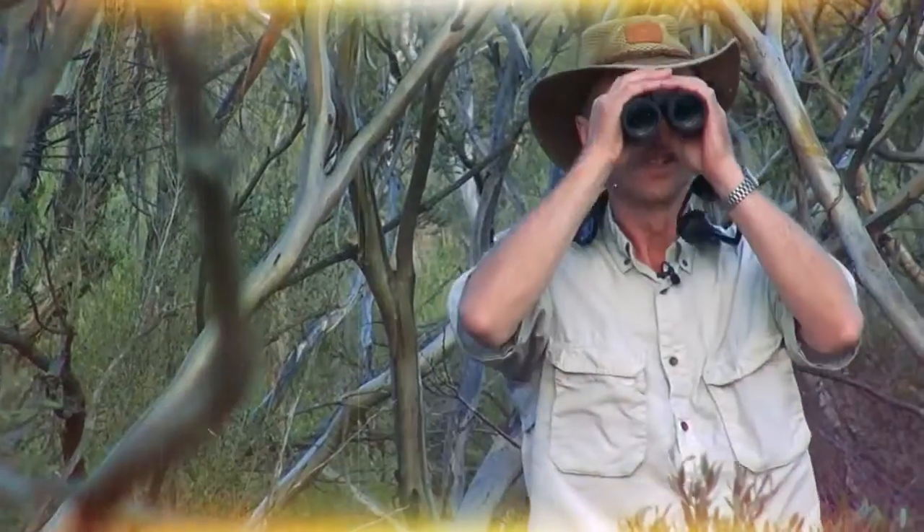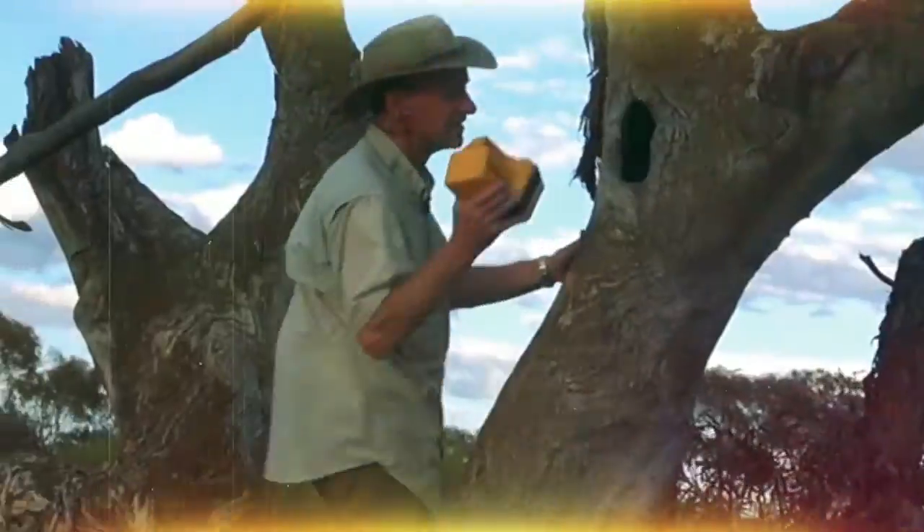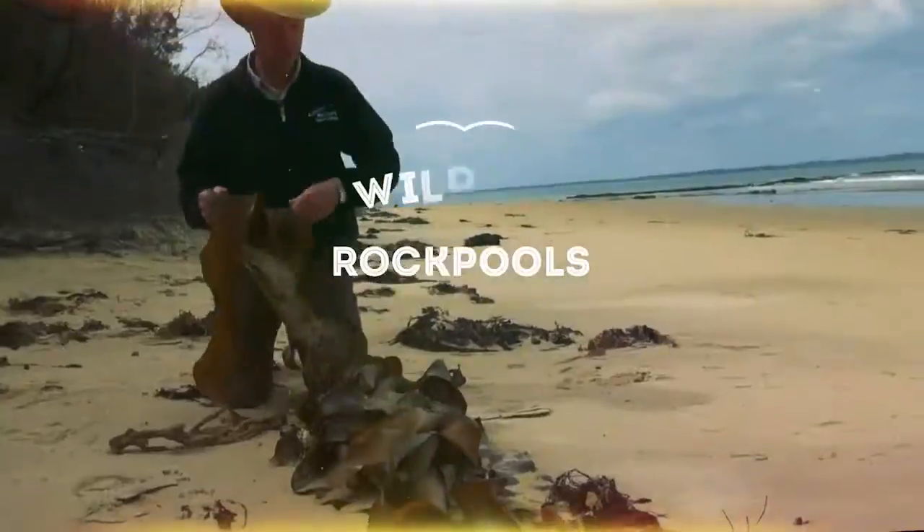Welcome to Wildlife Wanderings. I'm Andrew Wegener. I love to get out in the outdoors into nature to see what we can find — whether it's in a local park, down here at the beach, in a nature reserve, or even overseas. It's great to see what God's made for us, and we're going to see what we can find down here today at the reef. Let's go and have a look.